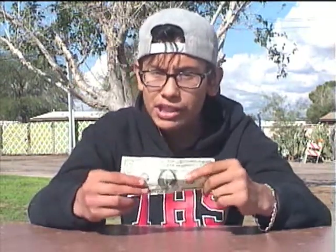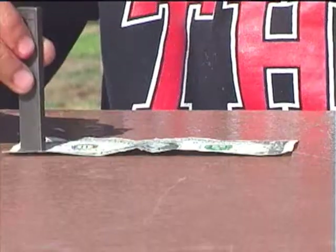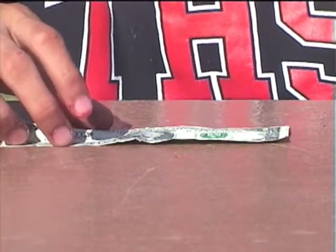I wondered just how magnetic paper money really was. I first tried to pick up a dollar bill with some ordinary magnets, and nothing happened. I tried a cylindrical bar magnet. Then I tried a ceramic magnet. None of them worked.